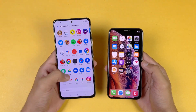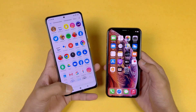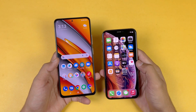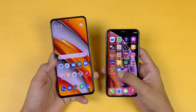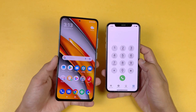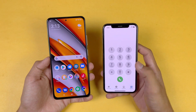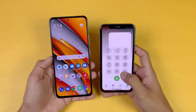Now let's talk about the display. The Poco F3 gives you a Full HD Super AMOLED display with a 120Hz refresh rate, while on the iPhone XS we have a Full HD Super Retina XDR display with a 60Hz refresh rate. The Poco F3 has a punch hole cutout, while the iPhone XS has a big Apple notch — the same as on the iPhone 12 Pro Max.